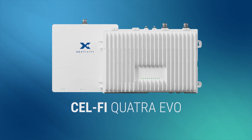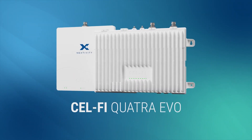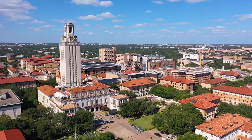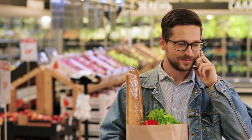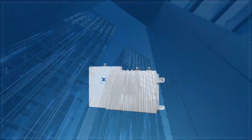As the one or two operator cellular coverage solution in Nextivity's CellFi Quattra product line, the CellFi Quattra EVO offers flexibility in solving certain connectivity challenges for enterprises. Designed for commercial buildings of any size, anywhere in the world, Quattra EVO is the right choice for places like retail stores, schools, hotels, and healthcare facilities that need to improve indoor signal coverage for one or two operators.